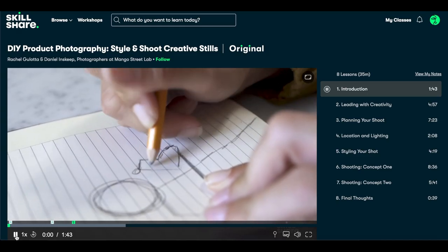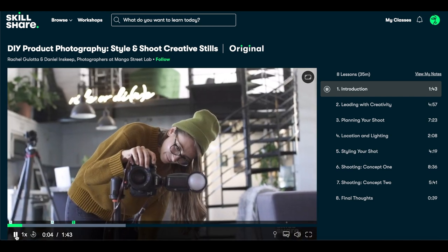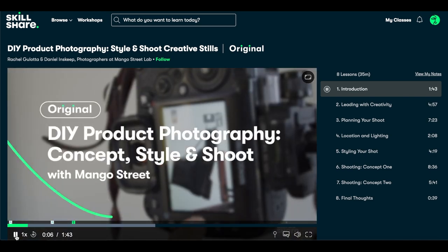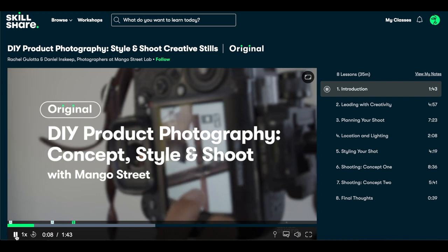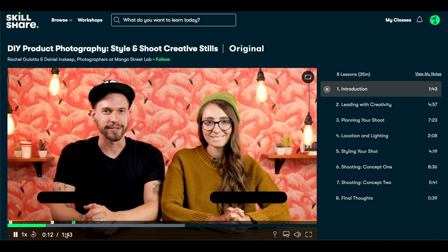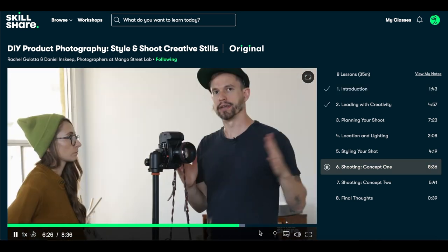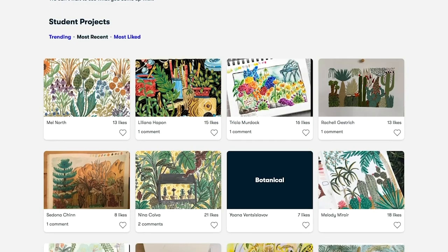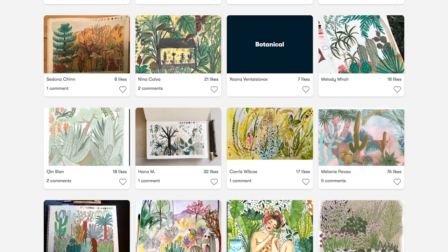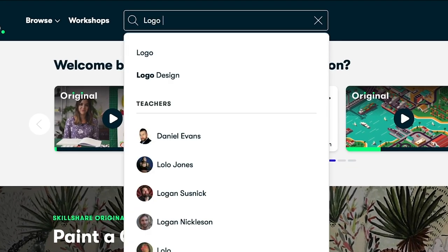One class that I found super interesting is this one — it's called 'DIY Product Photography: Style and Shoot Creative Skills' by Rachel Guloda and Daniel Inskeep. I was so tired of my plain white background photos, so I took this class and learned so much. A good tip I learned is to shoot vertically for Instagram photos, so your photo takes up as much screen space as possible. Skillshare is created for learning, so there are no ads, and they're always coming out with new premium classes.